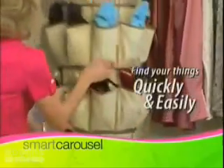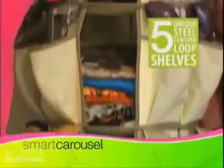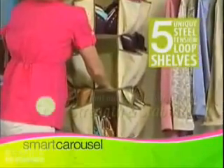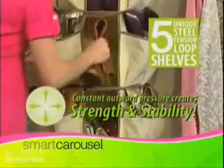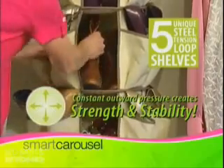Find your things quickly and easily. The secret to the Smart Carousel is its unique steel tension loop shelves — a brand new technology available right now. Each shelf is as tight as a drum, providing constant outward pressure which creates the strength and stability to hold an amazing amount of your shoes and closet items.